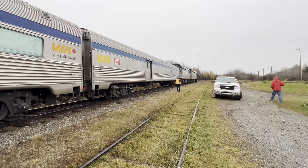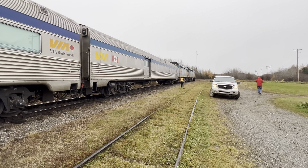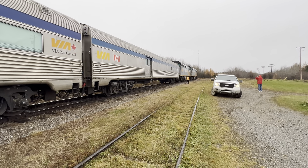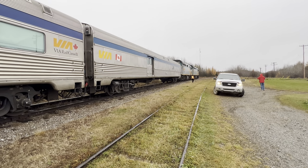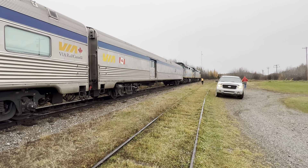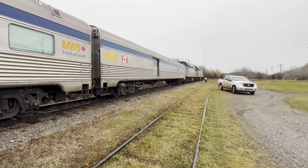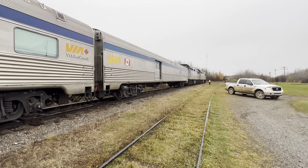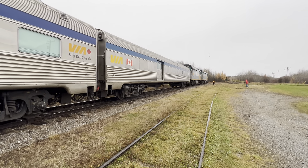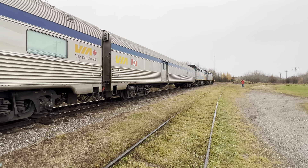It is 10:05 a.m., Friday morning, October 20th, 2023. We're looking at Via Rail Train 693, headed from the Polar Bear Capital of the World, Churchill, Manitoba, to Winnipeg Union Station. We're making a stop at Pikwitoney, Manitoba, north of Thompson, Manitoba, on the Hudson Bay Railway, Herchmer Subdivision.